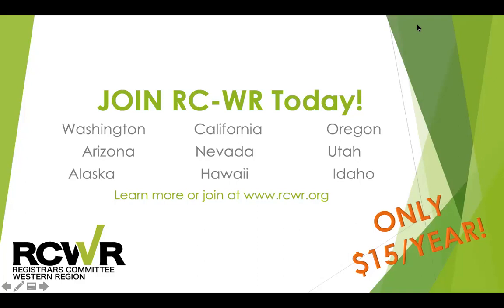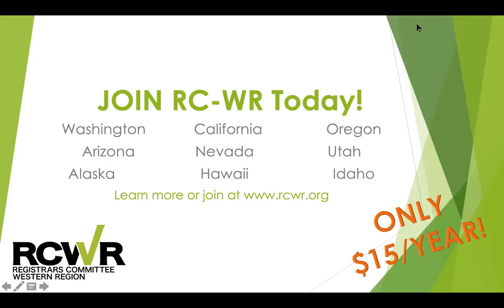Our membership rolls over on the calendar cycle, so if you haven't recently renewed, it's a great time to do that at RCWR.org. Today we are extremely fortunate to have Madison Brockman here with us. Madison is currently an Andrew W. Mellon Fellow in Paper Conservation, in her second year at the Los Angeles County Museum of Art. She graduated from the Winterthur and University of Delaware program in art conservation with a major in paper conservation and a minor in library and archives conservation.